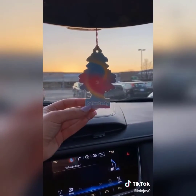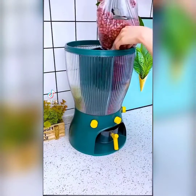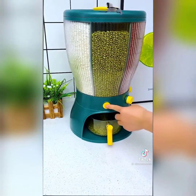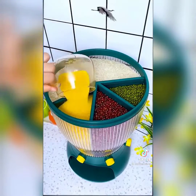Our dual cereal dispenser is great for cereal, granola, snacks, and even pet food. It's super convenient because each container holds 17.5 ounces and it preserves cereal freshness.